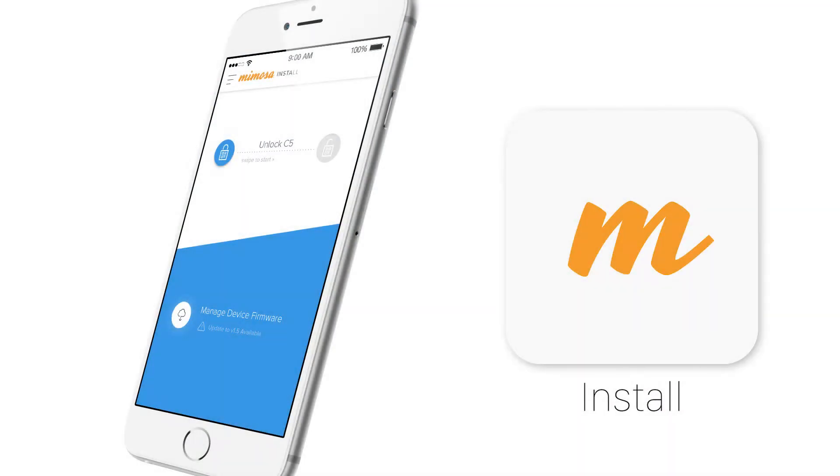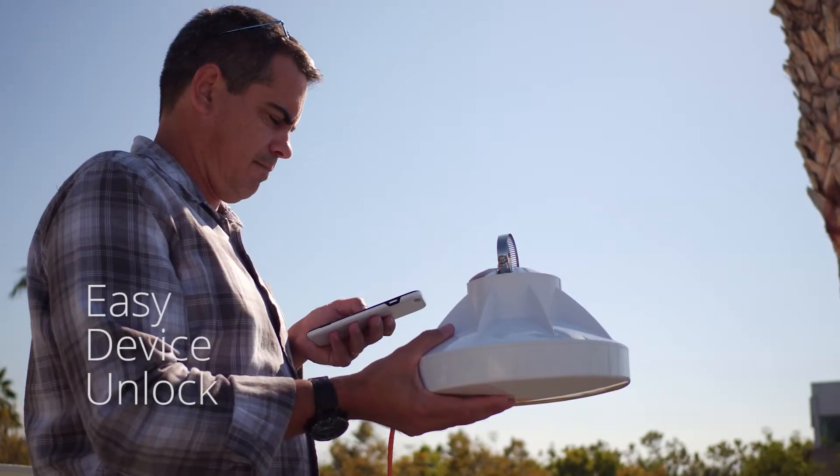The new Mimosa install app sets the new standard for ISPs to control the installation process of a completely off-the-shelf client device and speed up installations at customers' homes.